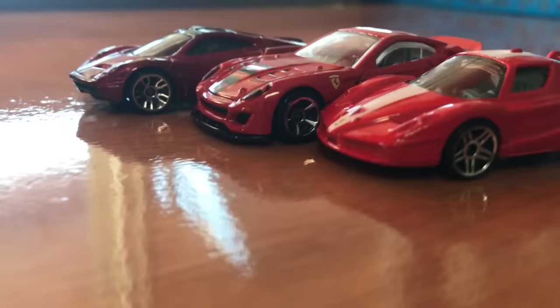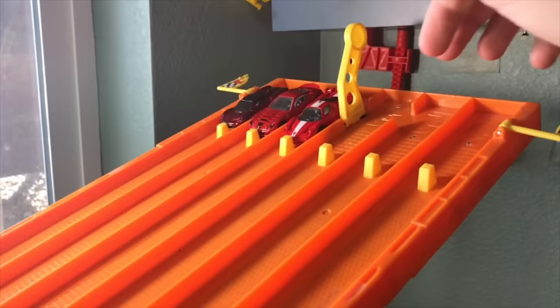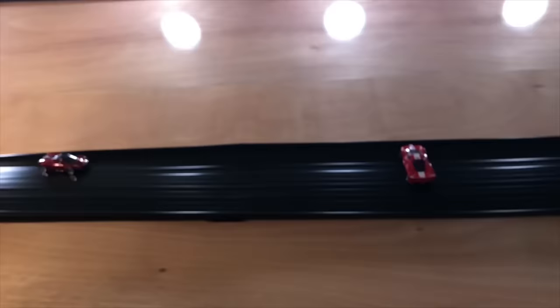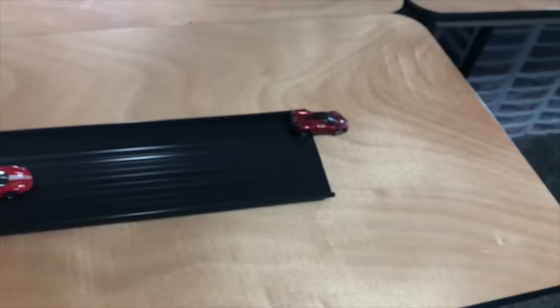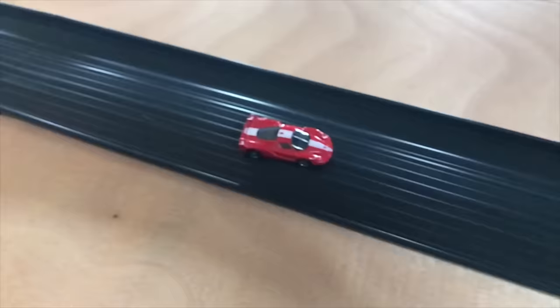Here are your finalists. One race to decide it all. Will it be the Ferrari 599XX, the Ferrari FXX, or the Pagani Huayra? Italy represented with all three cars in this matchup. The Pagani Huayra manages to sneak around the FXX, who spins out on the backstretch. The Pagani Huayra will be your winner today!